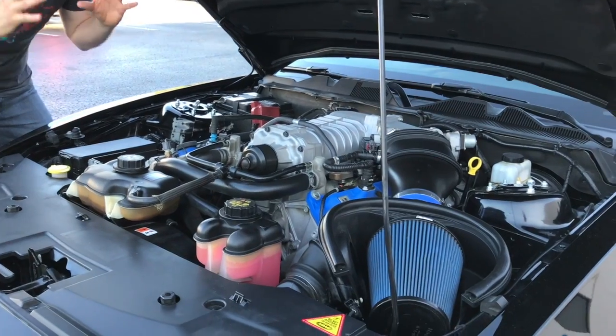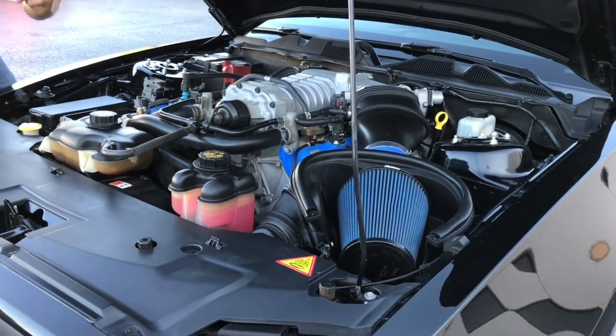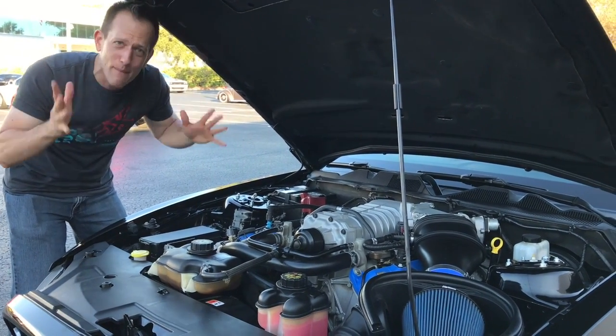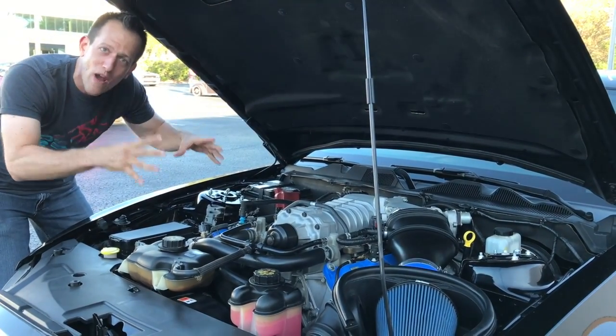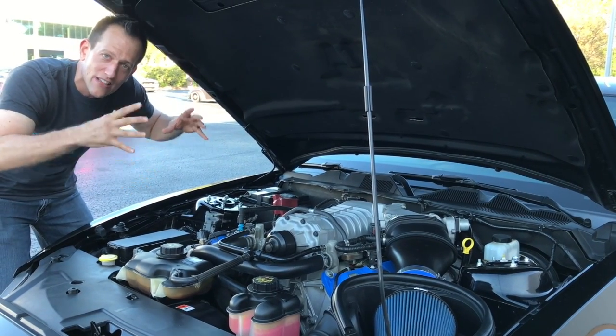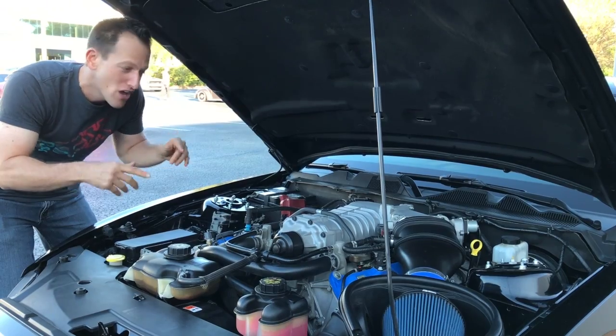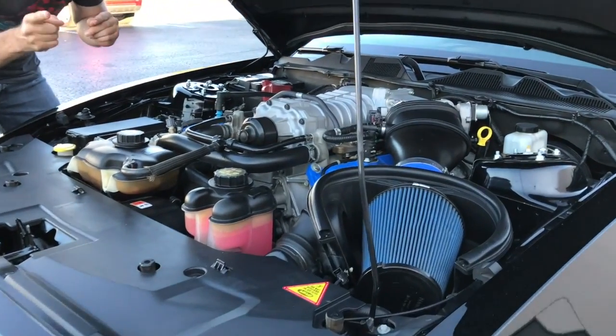2011 is a great year if you want one of these, and there are two reasons why. It has aluminum heads and an aluminum block — less weight in the car means the car's going to handle better and be faster. Look at this thing — we're going to start it up for you.